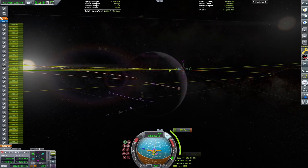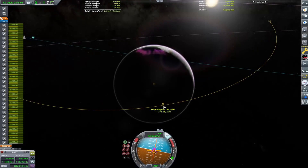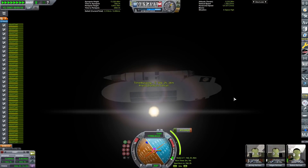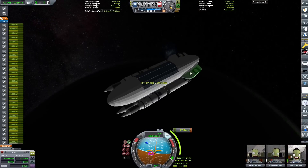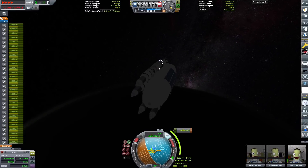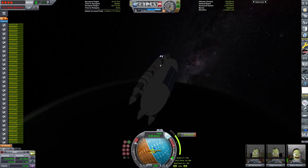We've done some correction burns — cut out of the video — and we're basically arriving at Eve, beginning our capture burn.